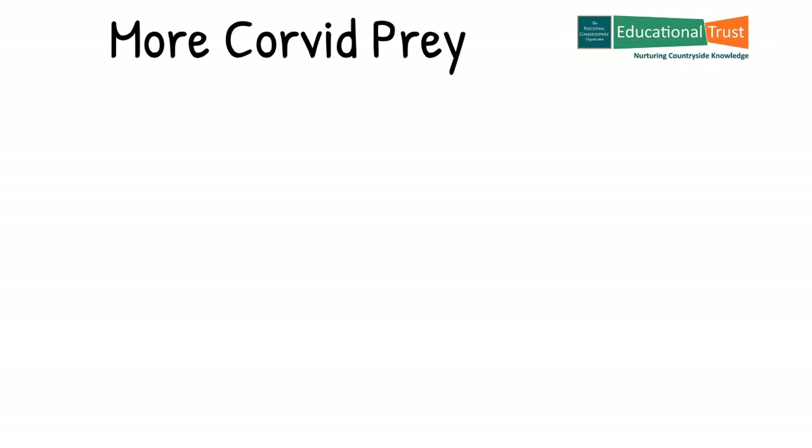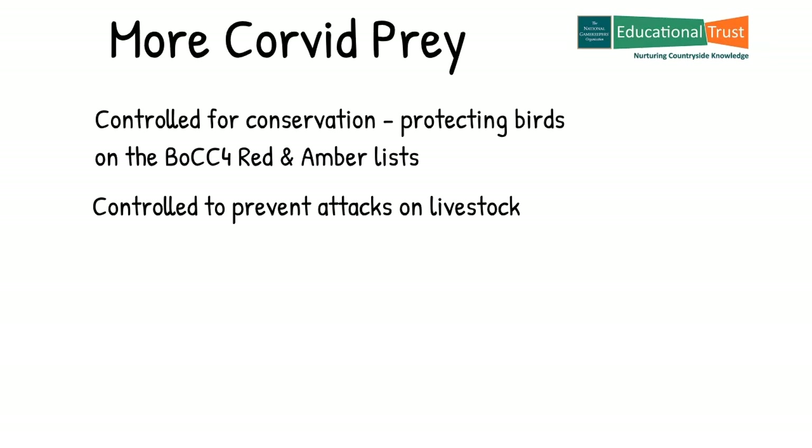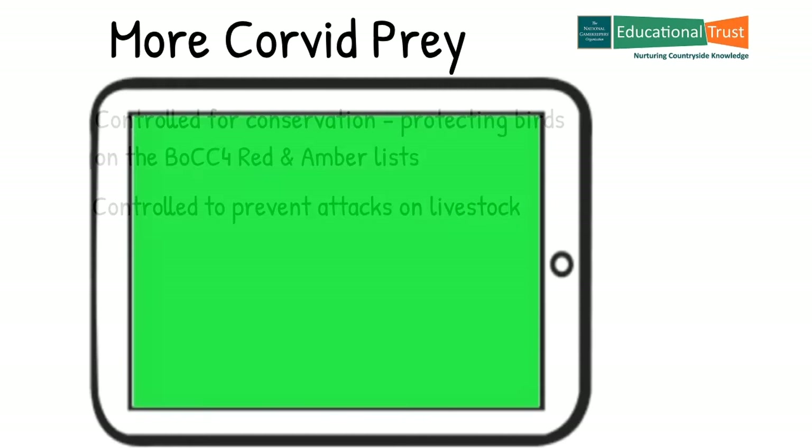Bearing in mind that game and conservation managers are required to follow the current legislation when employing predator control methods, here are two examples of the circumstances where control can be applied in relation to crows and magpies. They can be controlled in relation to conservation, and this means it is limited to protecting birds on the BOCC 4 red and amber lists only — so no indiscriminate control just because they're noisy and there are lots of them. They may also be controlled to prevent attacks on livestock, their feedstuffs and to prevent spread of disease. If you are squeamish, now may be a good time to look away.